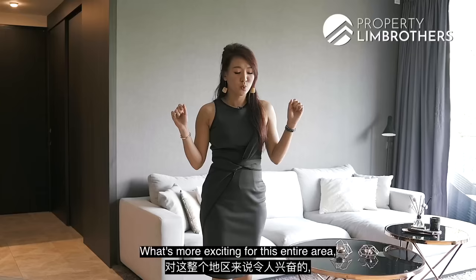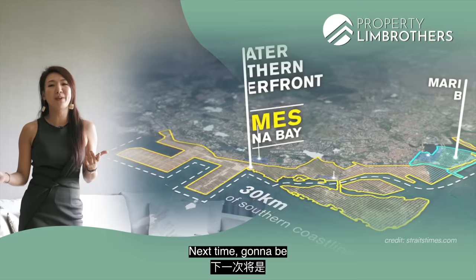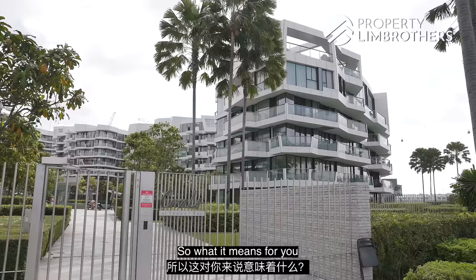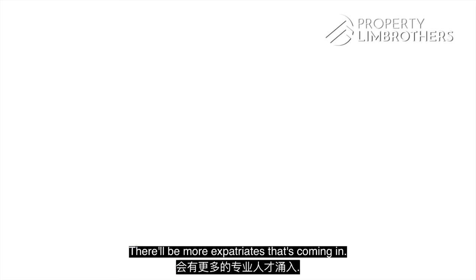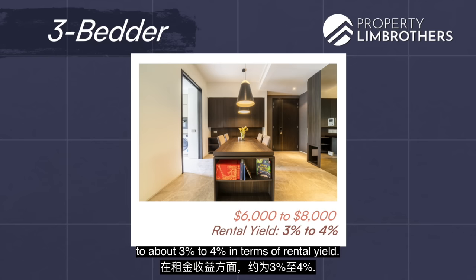What's more exciting about this area is the Great Southern Waterfront, which stretches 30km all the way from Marina Bay to Pasir Panjang. It will be a work, live and play concept with 9,000 new housing units housed between two new MRT stations, comprising both BTO and private residential developments. For homeowners and investors here, this means strong demand in terms of rental. In the past one to two months, the project has already seen over 10 rental agreements, with 3-bedroom units commanding $6,000 to $8,000 per month — translating to about 3% to 4% rental yield.